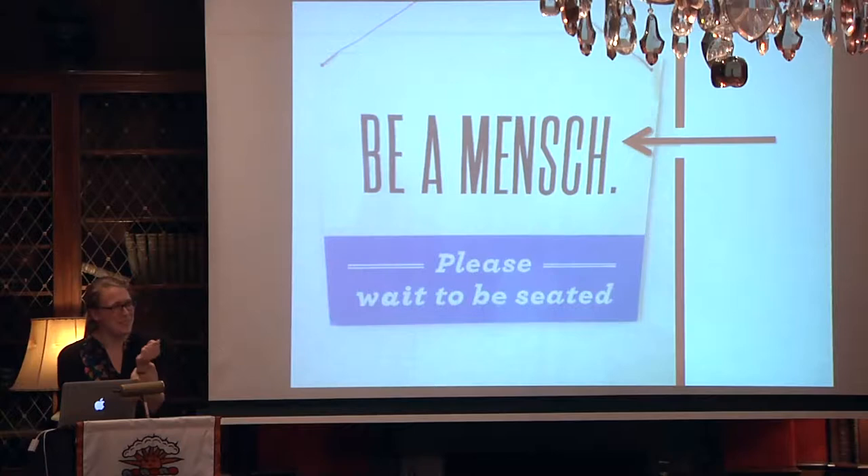Last but not least, I was reminded to be a mensch — for those of you not as well-versed in Yiddish as I became this summer, it's sort of an all-around good person. I was reminded of this by the wonderful work environments at BHS and at the Tenement Museum where people are really kind to each other and really support risk-taking. And from that, these wonderful programs arise. Any questions?